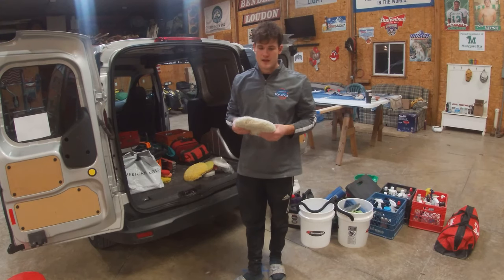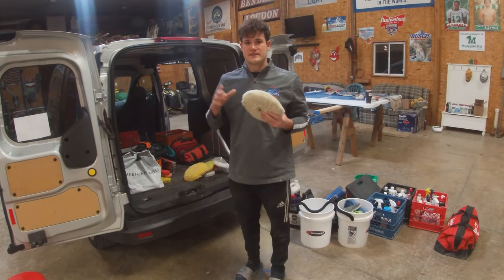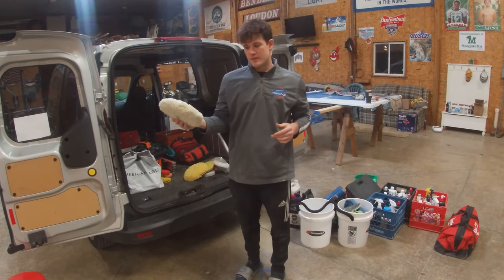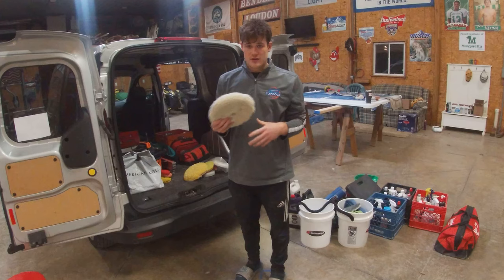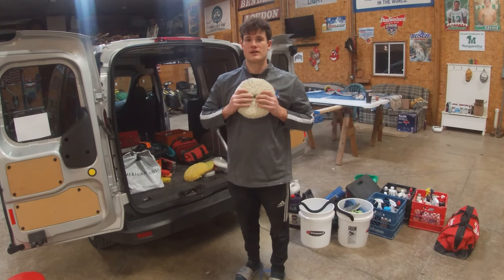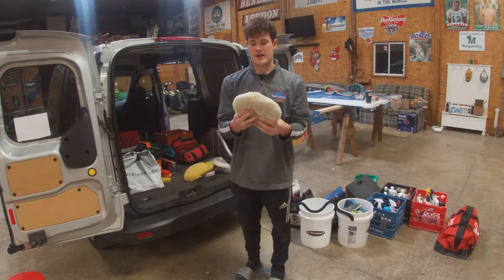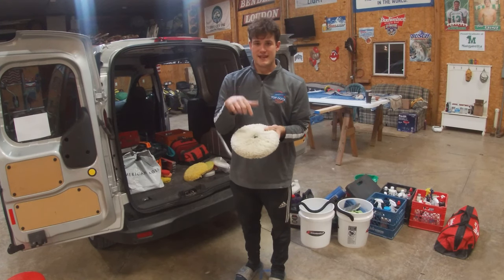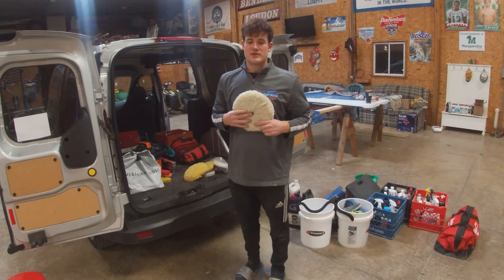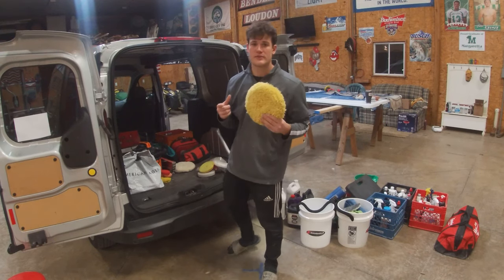Now let me run through all the big pads I use in the business — the necessary ones you're going to want to have. This is a Buff and Shine wool compounding pad. I like Buff and Shine — they're cheap, pretty quality for the price, and they last well. They do fly a lot of wool when you first start using them, which is typical. It's double-sided and screws on via a mini adapter. This gets used for first round cutting and any heavy cutting I need to do.